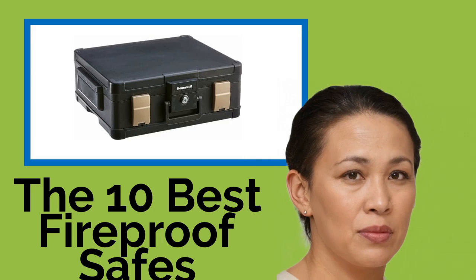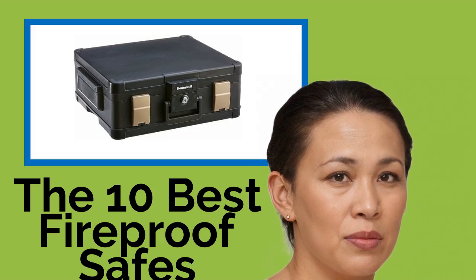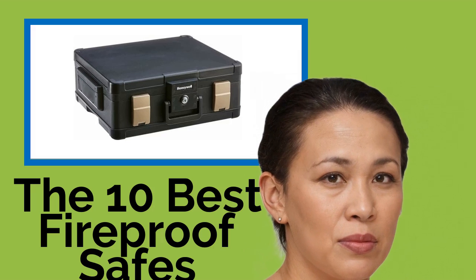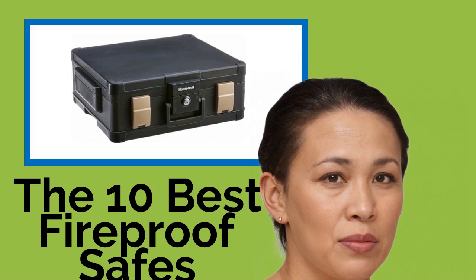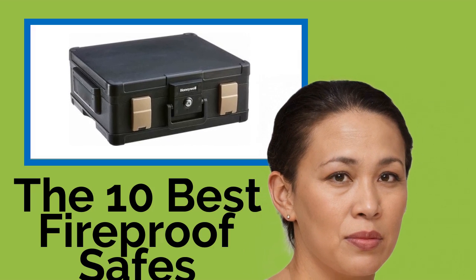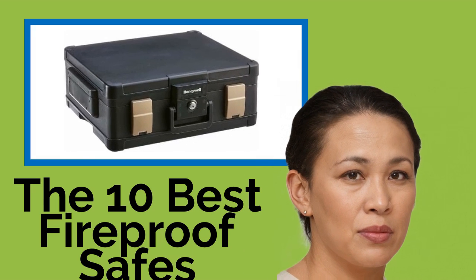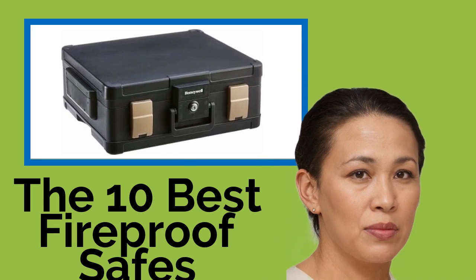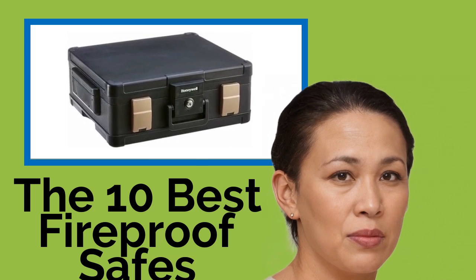The 10 best fireproof safes. Whether you're a business owner protecting cash and customer files, or you want to keep your personal valuables at home safe from disasters and thieves, one of these fireproof safes should fit the bill. They are rated to withstand high temperatures and are equipped with sophisticated locking mechanisms and pry-resistant components. Many are waterproof too.